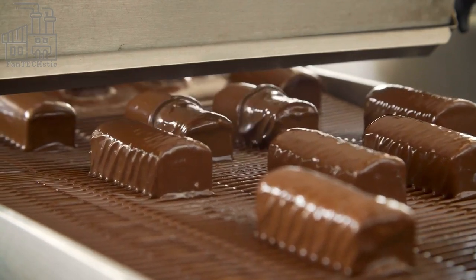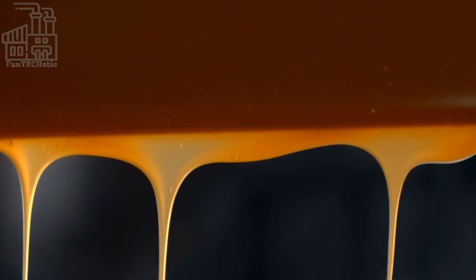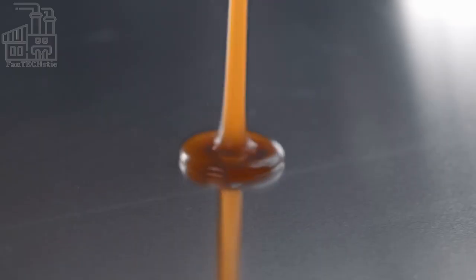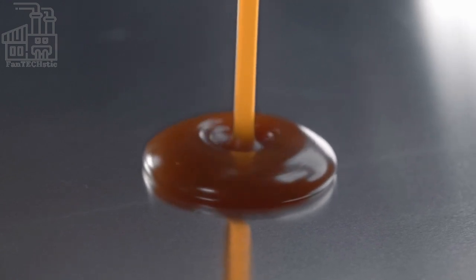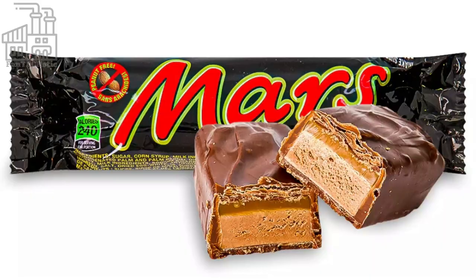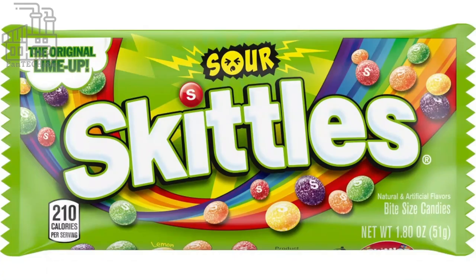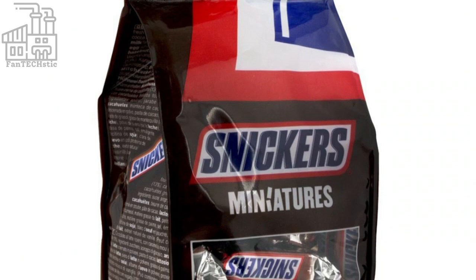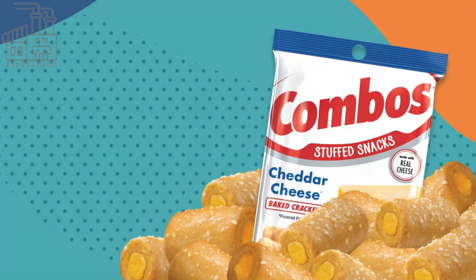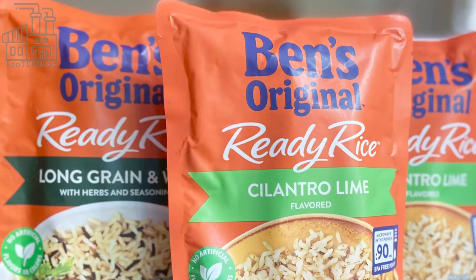Once the caramel is cool, another layer of chocolate is spread on top. It may shock you to know that the Twix chocolate bar is made by the same company that makes other confectionery items like Mars Bars, M&M's, Milky Way Bars, Skittles, and Snickers. Non-confectionery items like Combos snacks, Dolmio pasta sauce, Ben's Original, and even pet foods like Pedigree, Whiskas, Nutro, and Royal Canin brands are also made by this company.